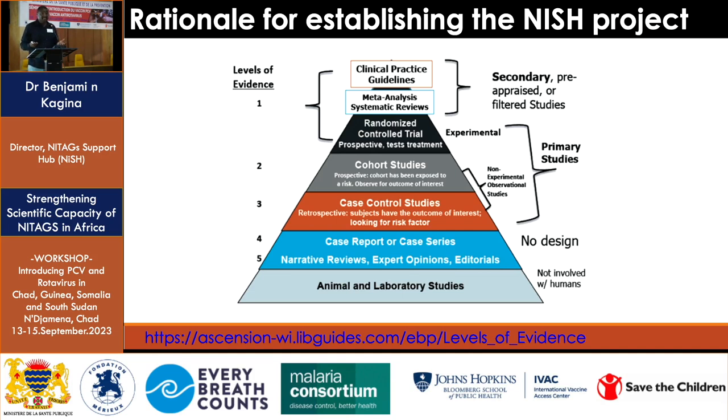How do NITAGs make sense of all these different study designs, and how do they access this information? NITAGs are comprised of different disciplines — epidemiologists, social and behavioral scientists, health economists — and some members nowadays have not had a background in vaccines and immunization. Making sense of this data sometimes requires capacity development or training, and this is one of the rationales for giving scientific support to NITAGs.